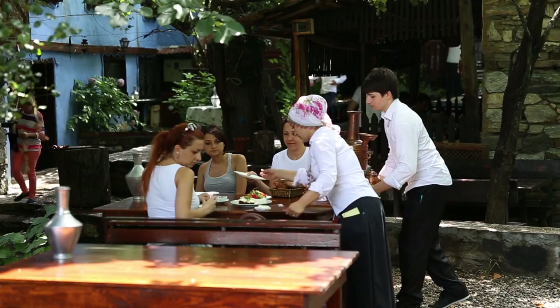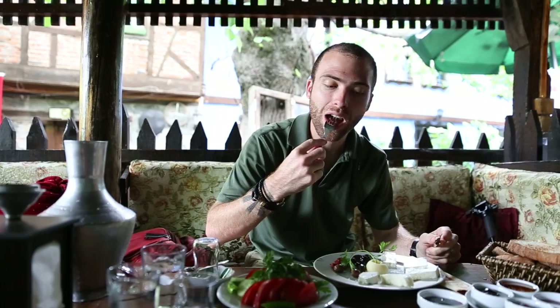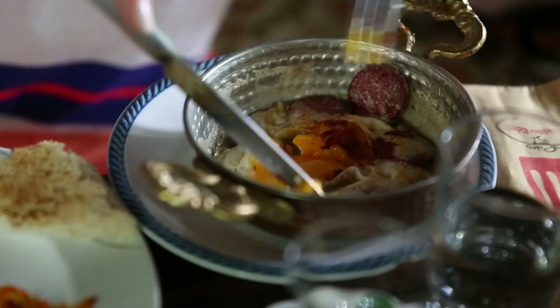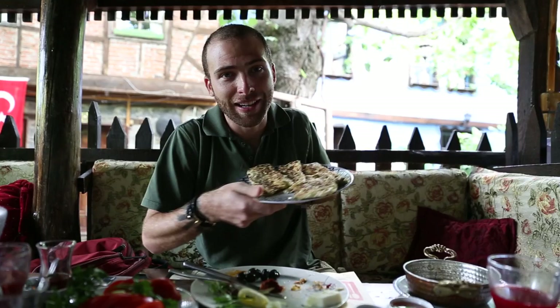So here we are having a traditional Turkish breakfast at Babi Bonsuk. This is a family-owned restaurant at the end of the village. Basically what you do is sit down at one of these comfy chairs. You start off with some cheeses, vegetables, then they bring you some eggs, some mint tea, some juice, and my favorite thing — cheese pancakes. These things are delicious and addictive.